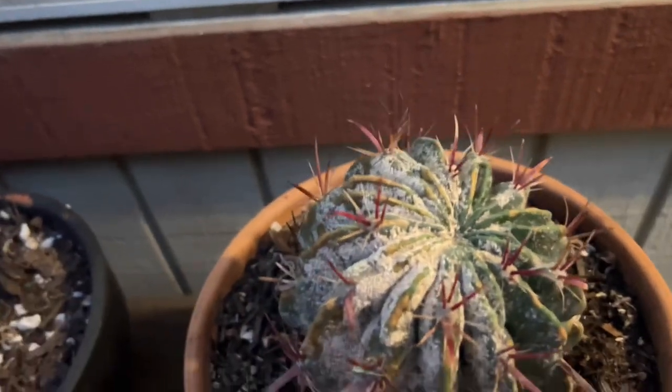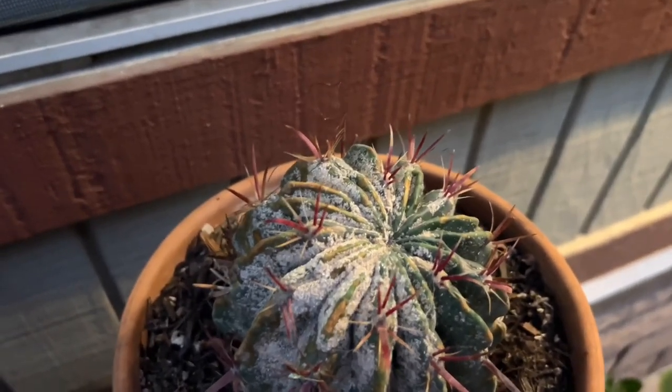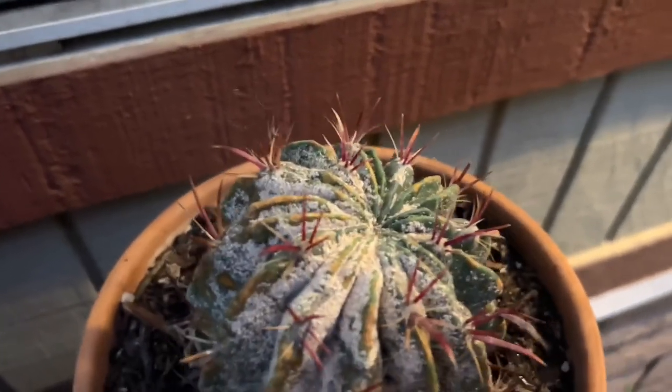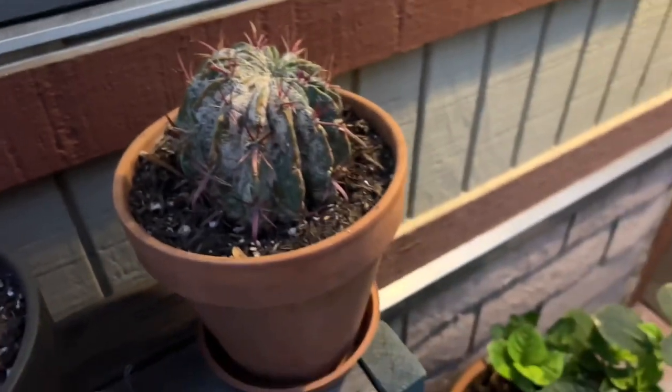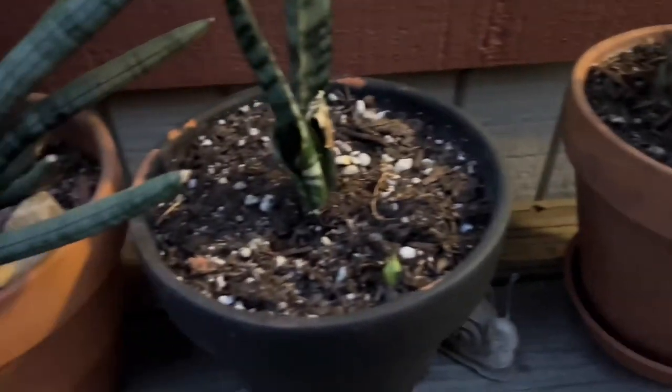My devil's tongue got scale — I want you to see at least scale or some type of fungus situation here. I'm going to treat it, brush it, and keep it apart from my other cacti because I don't want that spreading.